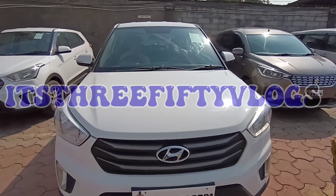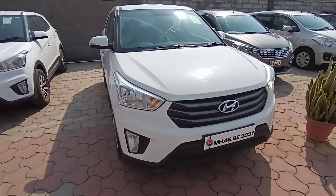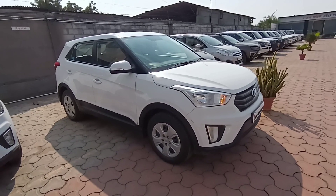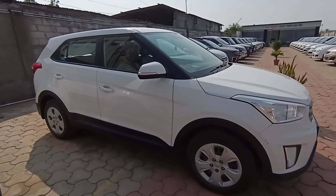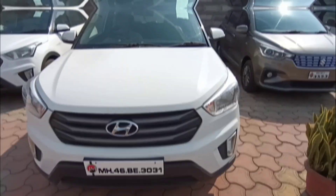Hello everyone, my name is Sohel and you are watching the its350vlogs channel. As you can see, today we have the Hyundai Creta — basically the older one. The variant we have here is the 1.4 CRDi Plus and this one is 4 years old.